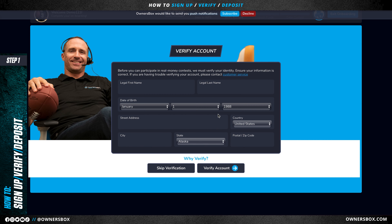In order to participate in our real money contest, we need to verify your identity. In this step, you just need to enter your address and confirm your legal name. Once you've completed this step, your account will be funded with a free $5 and 25 owner's box. In the case that your verification is denied, you'll just need to send us a picture of your photo ID.